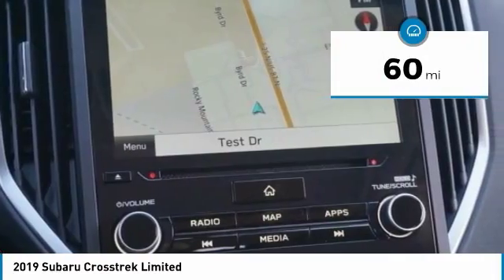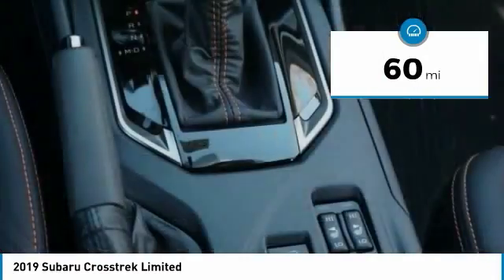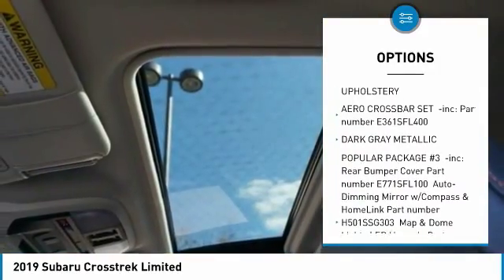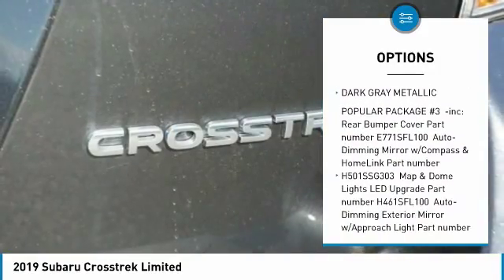This vehicle has less than 100 miles. Here are some of this vehicle's great options: leather-wrapped steering wheel, fog lights, trip computer, power door locks, and day-night rearview mirror.